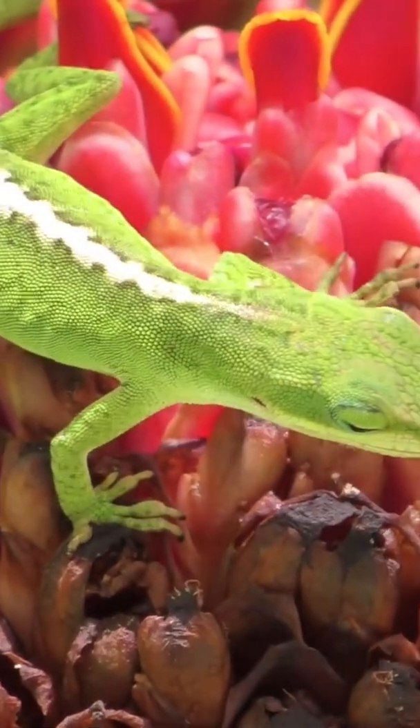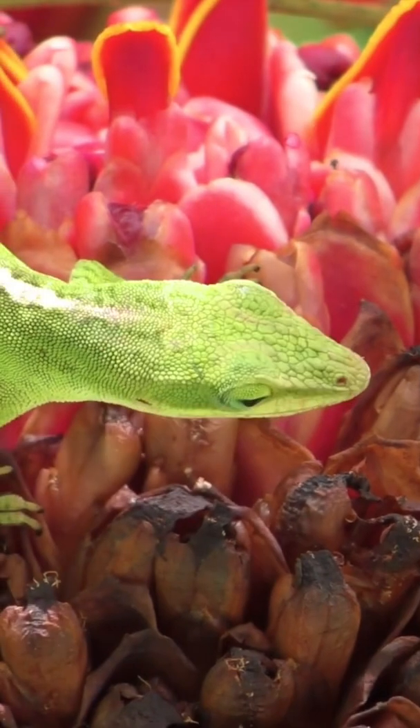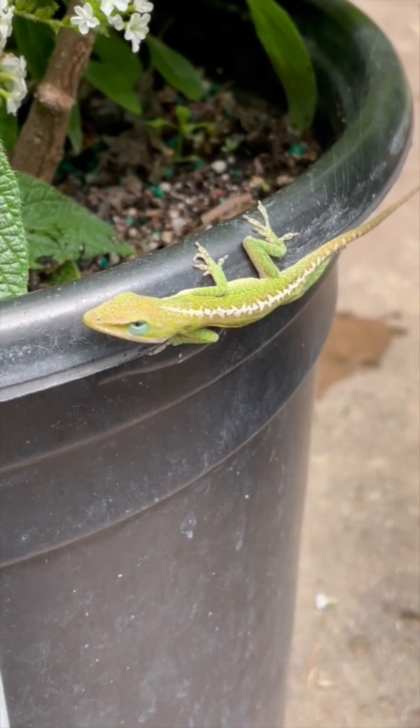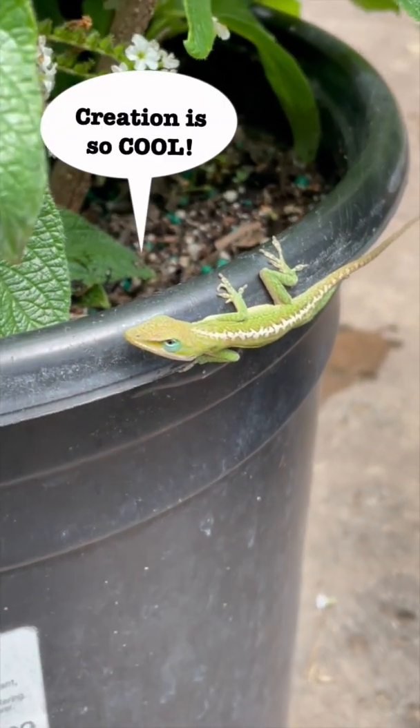The answer is that their creator, God, has equipped the Green Anoles with special footpads to help them with this task. God has designed Green Anoles with footpads that are covered with many microscopic hairy projections on their feet that act like sticky pads to help them hang on. How cool is that?